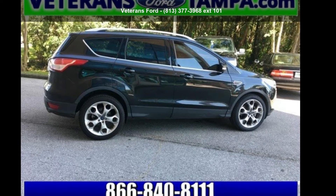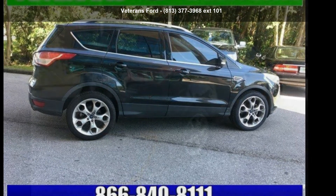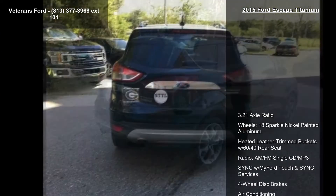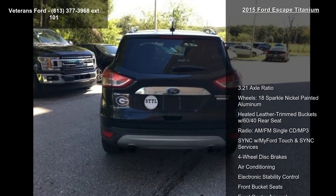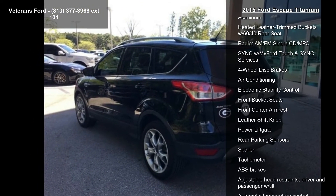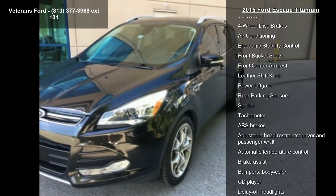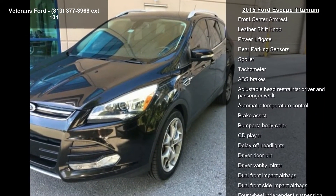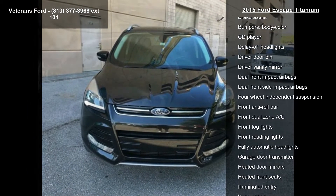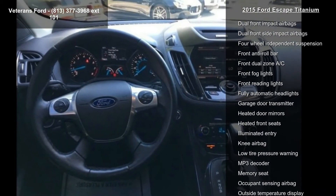Step into the Ford 2015 Escape Titanium. If you are looking for a first-rate auto, this one could be yours. Today, some of the top features included with this vehicle are: 3.21 axle ratio, 18-inch sparkle nickel painted aluminum wheels, heated leather trim buckets with 60/40 rear seat, and radio AM/FM single CD MP3 sync with MyFord Touch.